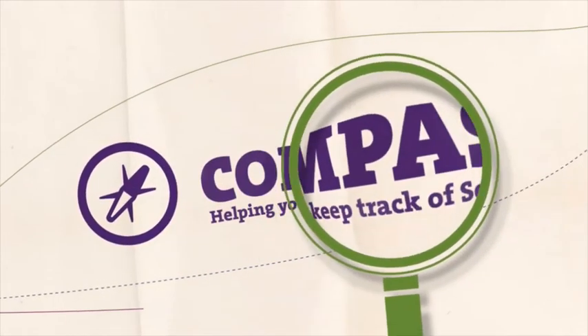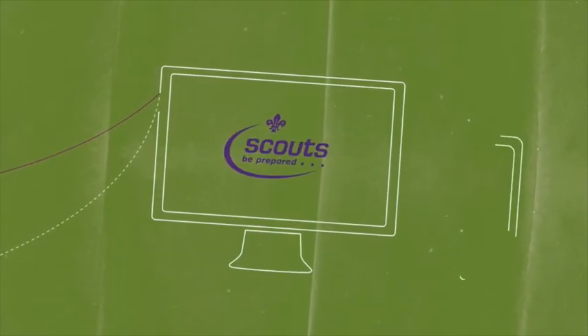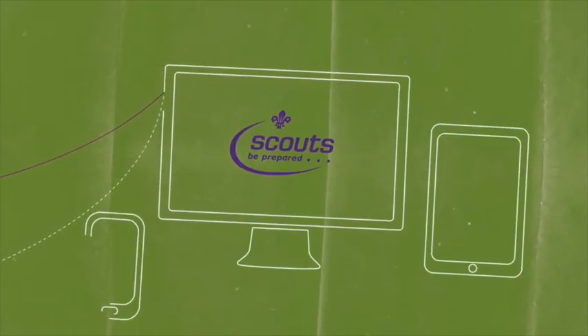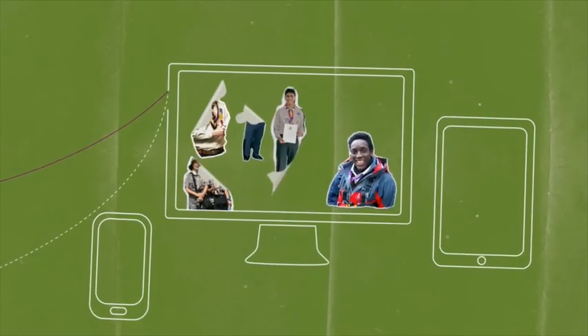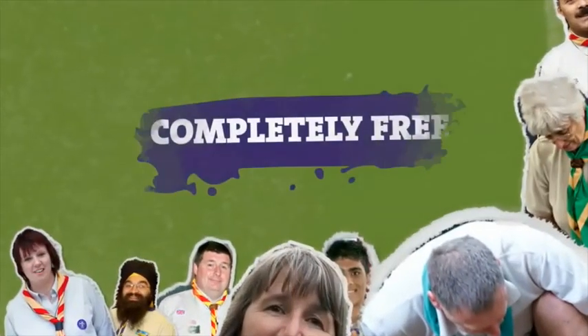Let's explore the world of Compass and see how it can help you. Compass is the new official membership system of the Scout Association. It's a modern, fit-for-purpose tool developed with and for all members of Scouting. Professionally developed, it's the most comprehensive online Scouting system ever. And it's completely free.